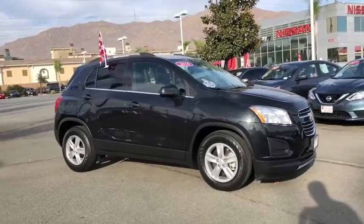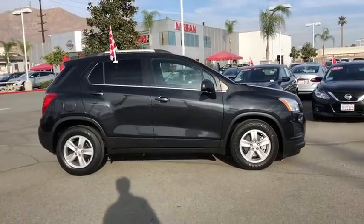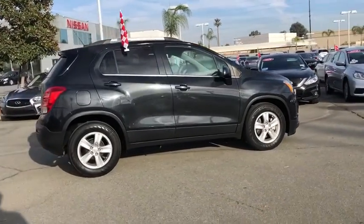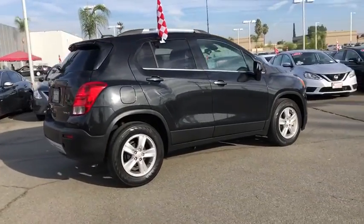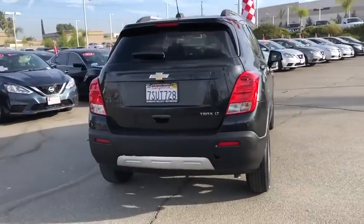Looking for the right vehicle? Check out the 2016 Chevrolet Trax. The Trax is tiny on the outside but remarkably spacious within. It comes with a clean and modern interior. This vehicle has less than 30,000 miles.